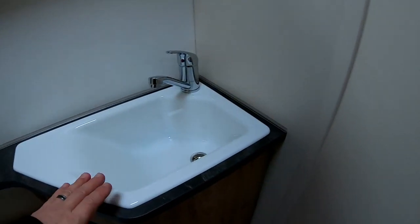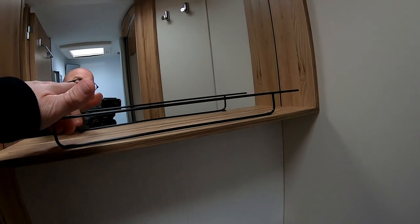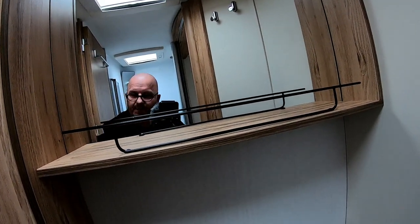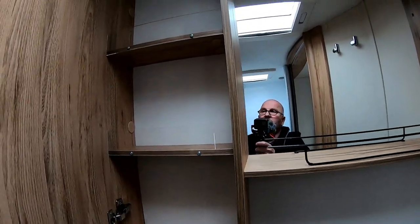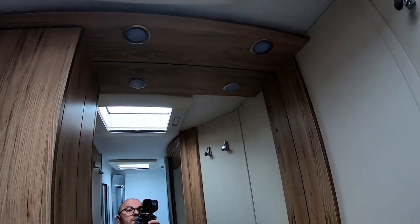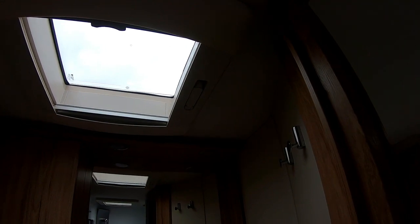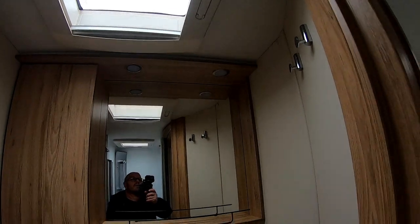Petit lavabo. Là pour le rangement ici en haut. Alors là on tire le lanterneau, pareil avec moustiquaire et occultant. Et toujours notre manivelle, ça c'est génial. Sur ce camping-car, les lanterneaux sont avec les manivelles.